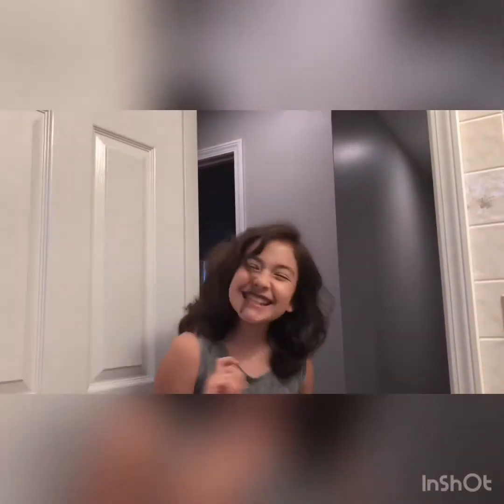Hey guys, it's Friends with Megan. Today I'm going to be showing you how to do my natural look with makeup. Who's ready?